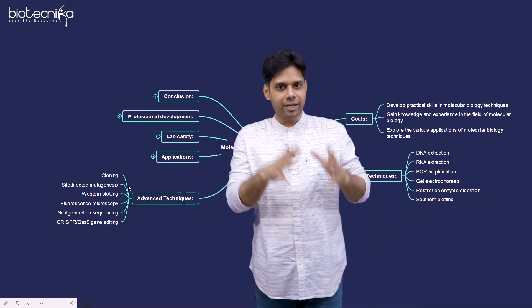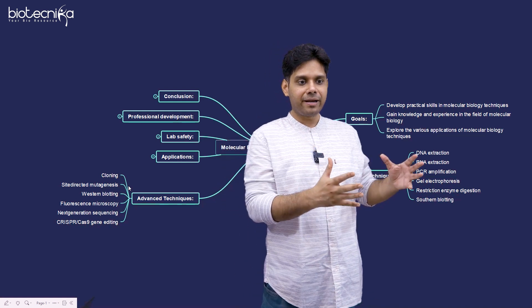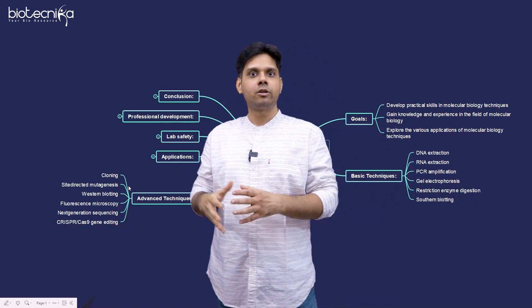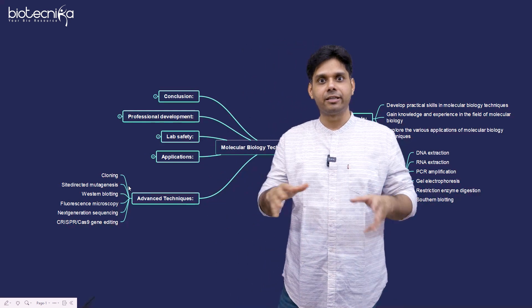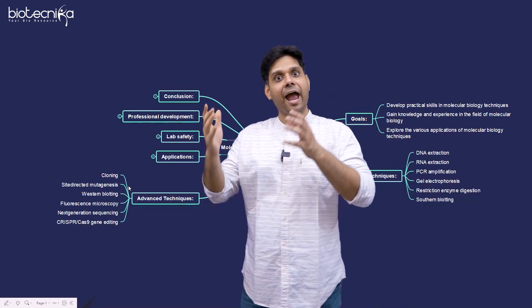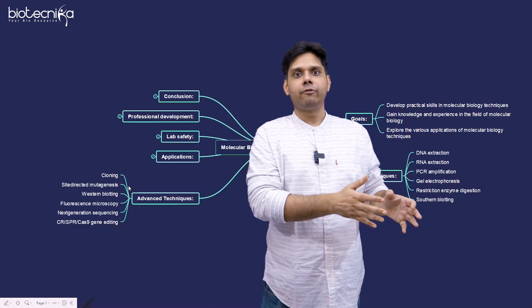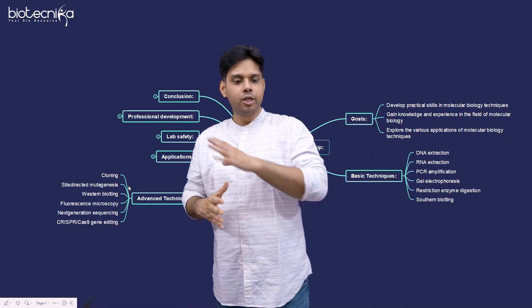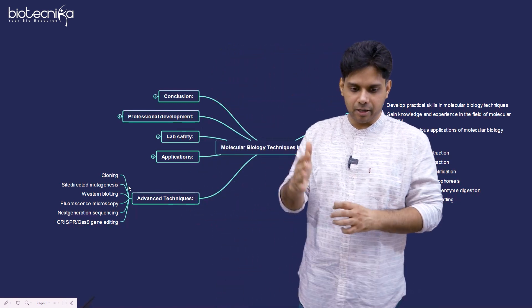We have designed it in such a way that if you are an ARM scholar, you are going to get the virtual internship part for absolutely free. For the wet lab internship, you are also getting a massive 50% discount if you are an ARM scholar.